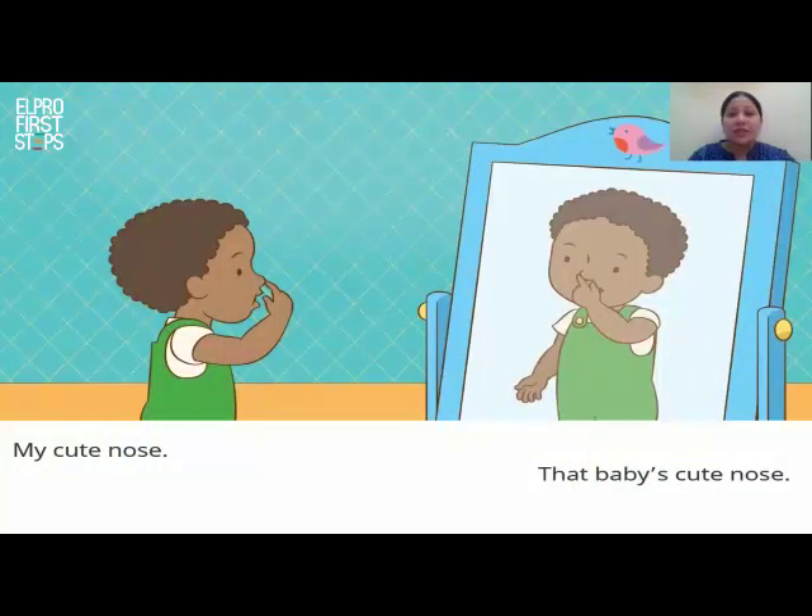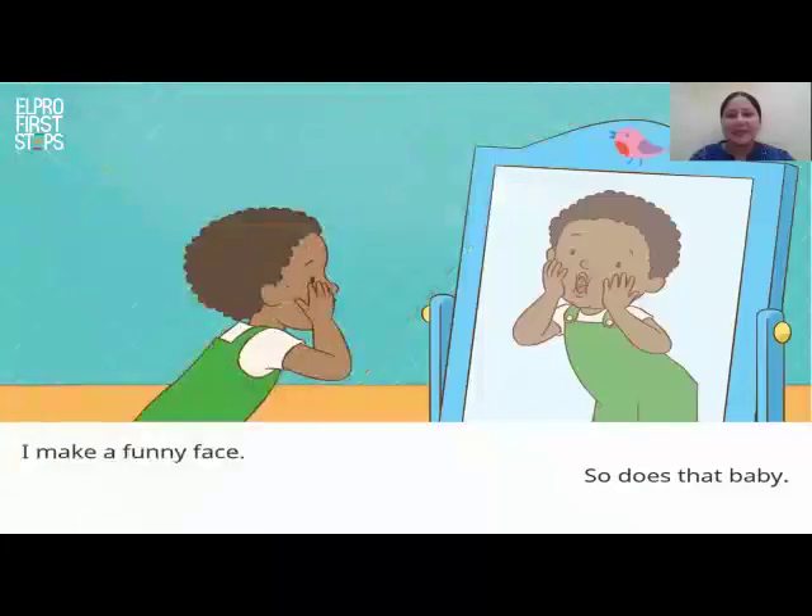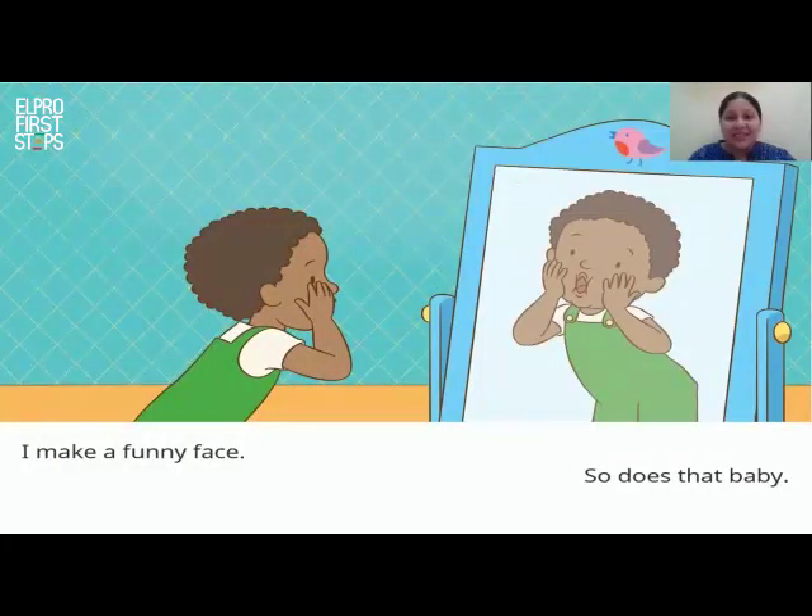Tim touches his nose. My cute nose. That baby's cute nose. Can you show me where your nose is? Tim starts making funny faces. I make a funny face. So does that baby.